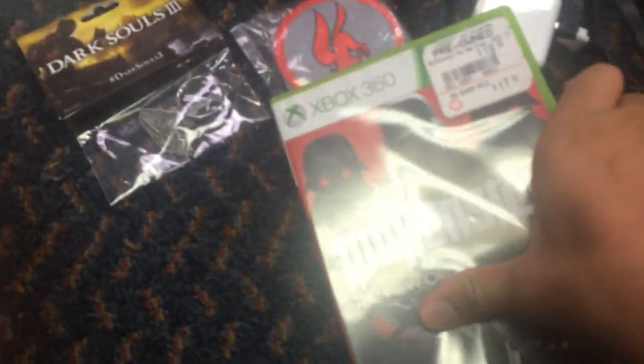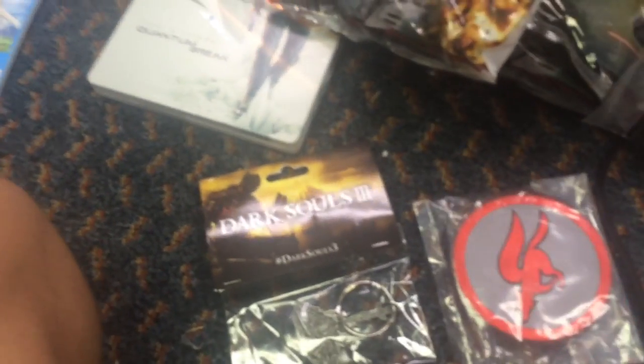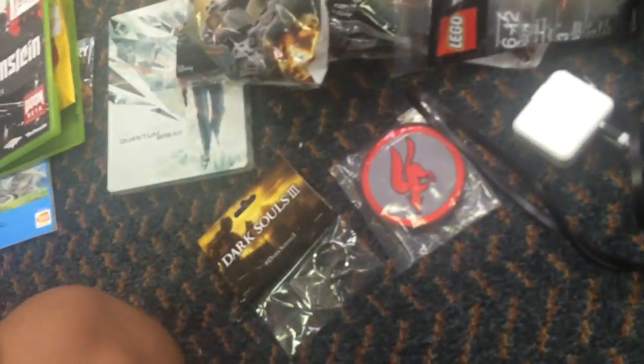I got an Xbox 360 with the game still inside - with two discs and the other thing with it. Nice. Xbox 360 game. I got a charging brick for the Xbox 360. That's cool. I think I have the other part of it over here. Don't know what that big bang was. Here it is - that goes with that.